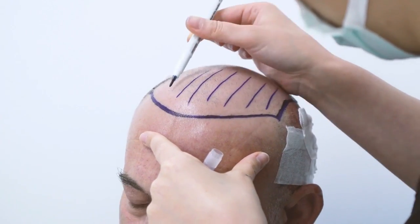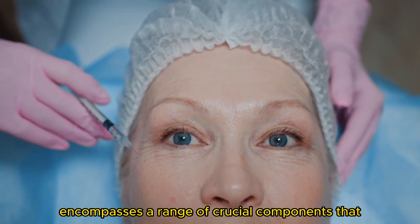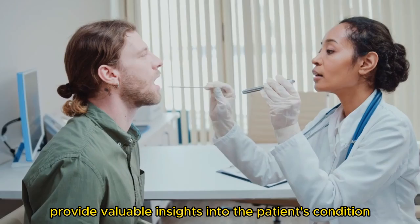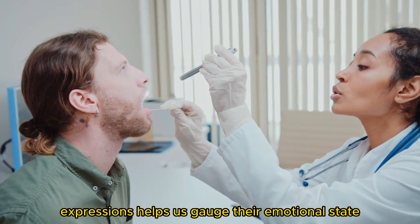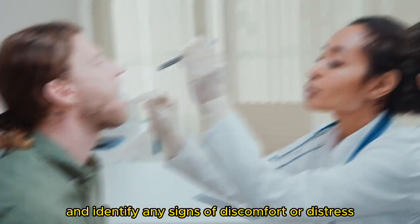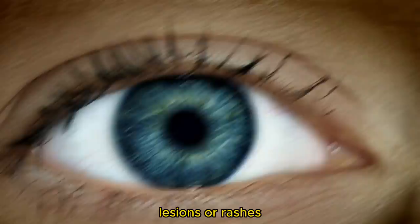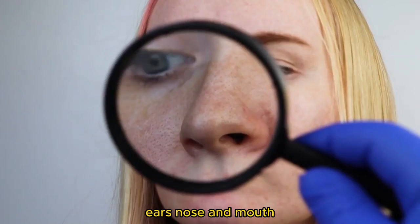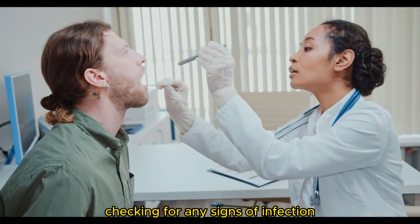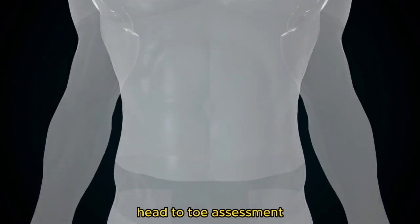The head assessment. We begin our assessment at the top of the head, which houses one of the most vital organs, the brain. The head assessment encompasses a range of crucial components that provide valuable insights into the patient's condition. Observing the patient's facial expressions helps us gauge their emotional state and identify any signs of discomfort or distress. Additionally, we assess the scalp for abnormalities such as lumps, lesions, or rashes. Furthermore, we thoroughly examine the eyes, ears, nose, and mouth, checking for any signs of infection, inflammation, or other concerning conditions. By paying careful attention to these details, we lay the foundation for a comprehensive head-to-toe assessment.